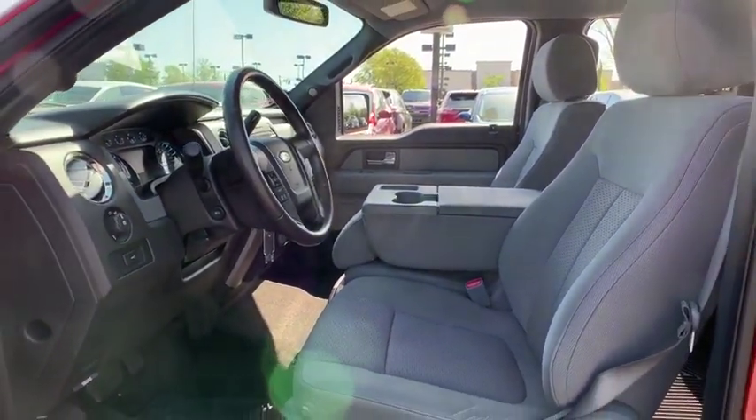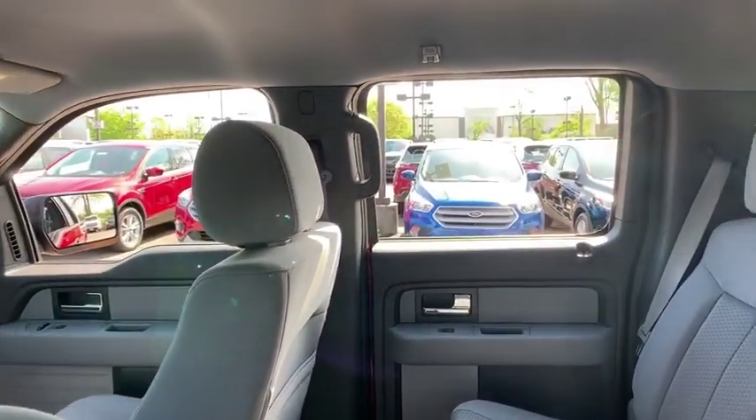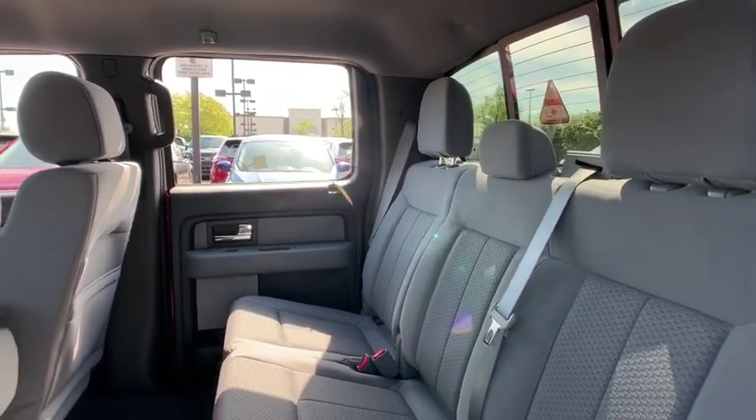Remote keyless entry. Panic alarm. Tilt steering wheel. Front reading lamp. Passenger vanity mirror. Low tire pressure warning. Front wheel independent suspension. Four-piece floor mat set.